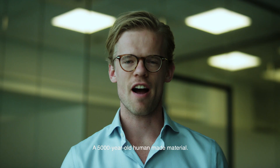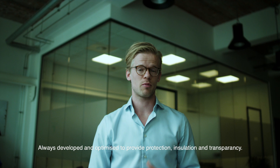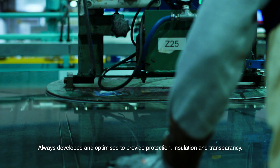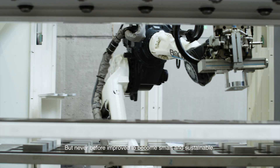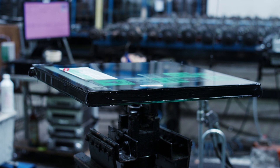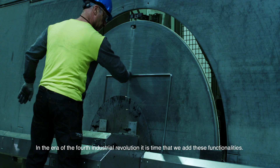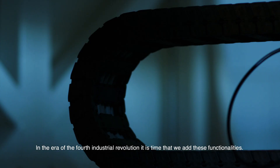Glass, a 5,000-year-old human-made material, always developed and optimized to provide protection, insulation and transparency. But never before improved to become smart and sustainable. In the era of the fourth industrial revolution, it's time that we add these functionalities.